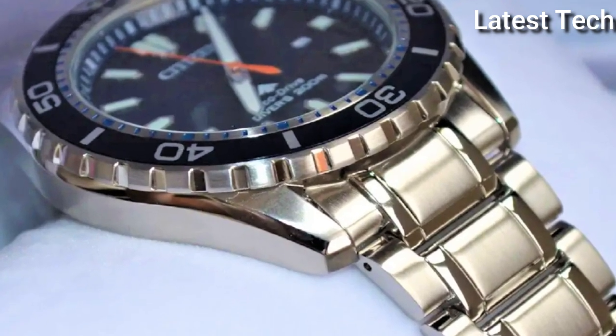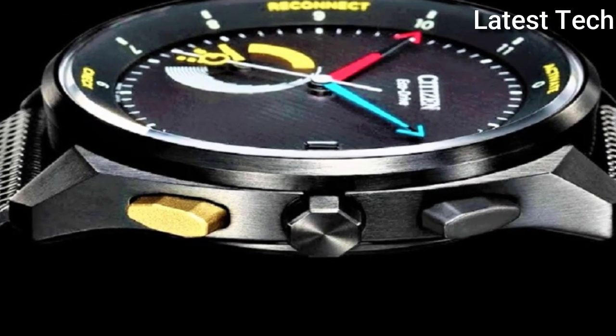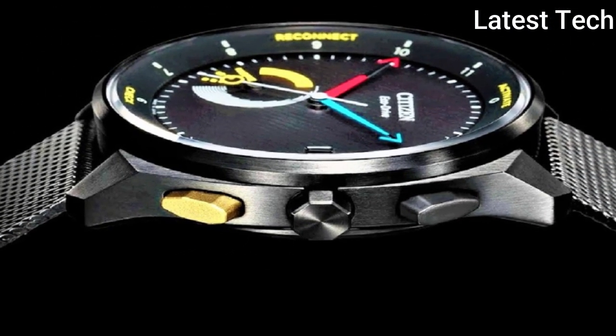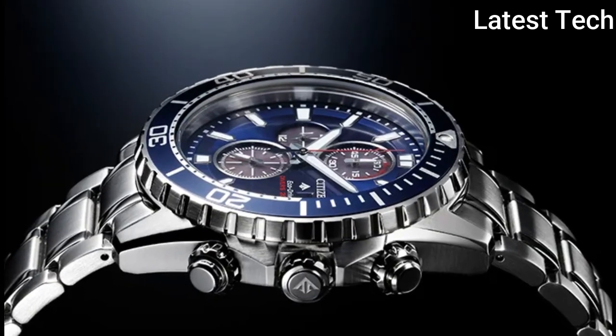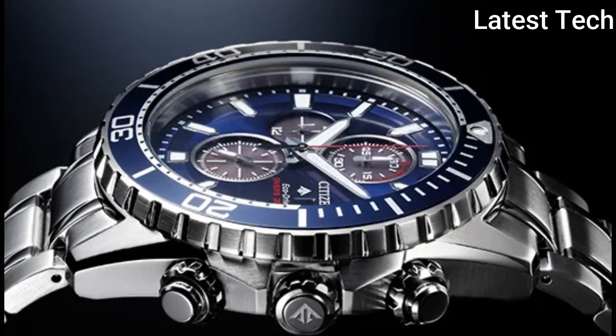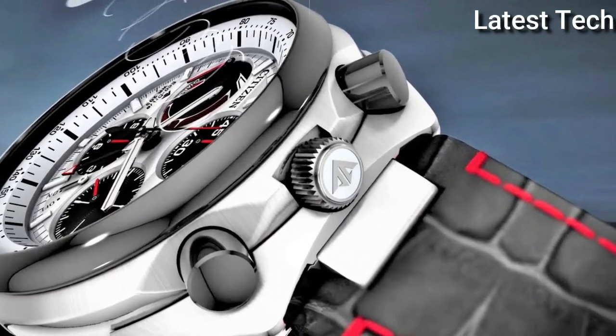Hello everyone, today I am going to show you the best Citizen watches of 2022 based on specifications. All the watch product buying links are given in the video description. Subscribe to my channel for more videos and press the bell icon for new video notifications.